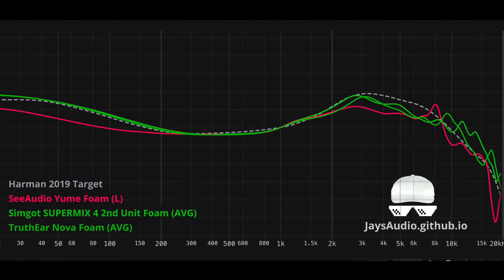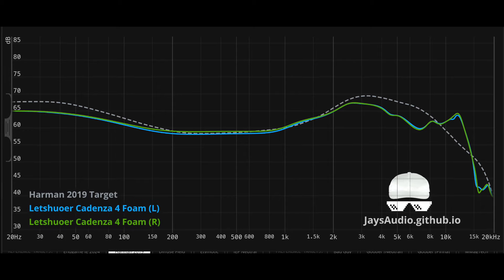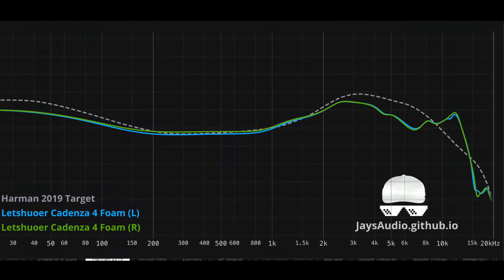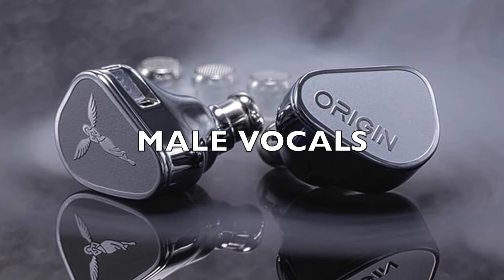Moving on to vocals, the best all-rounder vocals goes to the original Sea Audio Yume. It's still my benchmark under $200. It doesn't favor male or female vocals — pretty well-balanced. It's got less bass and treble versus some of the other Harman stuff, which really allows the vocals to pop out more. The tuning isn't anything special, it's just very natural in the timbre. But if you're looking for something sweeter and lighter, favoring female vocals more, then I would recommend the Condenza 4. The Cat 4 is clean, airy, and it highlights the upper mids and the treble just a little bit more, adding that extra little bit of shimmer and shine to the vocals.